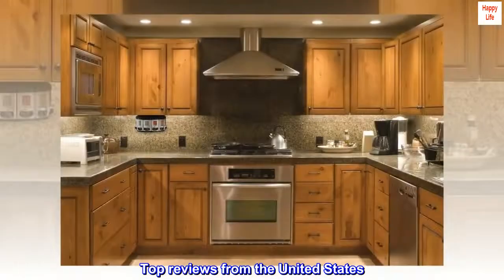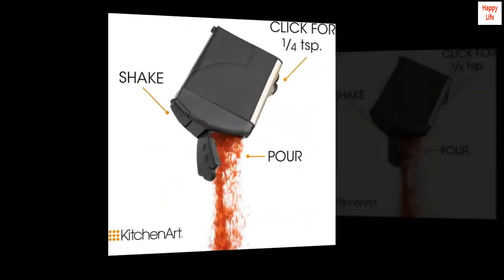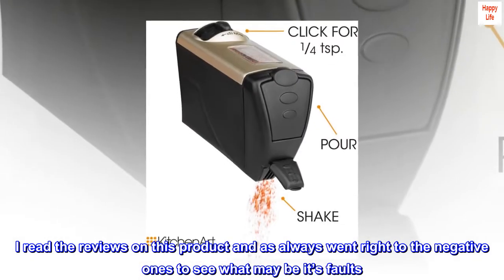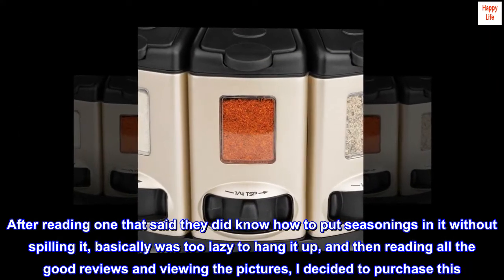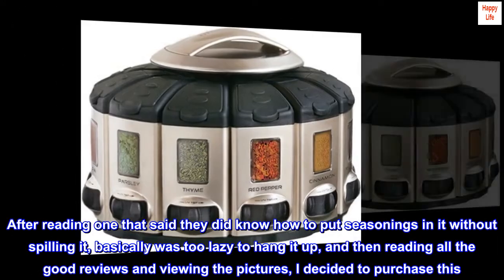Top Reviews from the United States. Amazing — I read the reviews on this product and always went right to the negative ones to see what may be its faults. After reading one that said they didn't know how to put seasonings in it without spilling, basically was too lazy to hang it up, and then reading all the good reviews and viewing the pictures, I decided to purchase this.